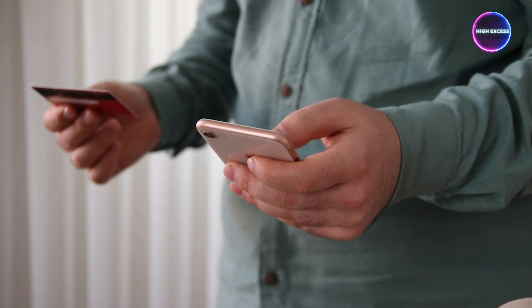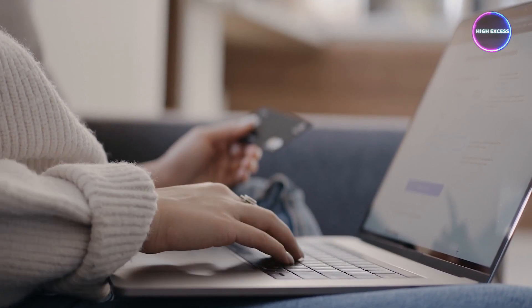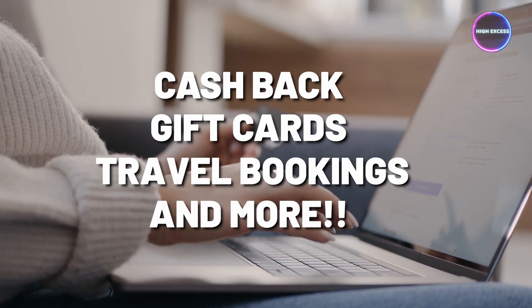The Chase Ultimate Rewards Program makes redeeming your rewards a breeze. You have the flexibility to redeem your points for cashback, gift cards, travel bookings, and more. Furthermore, your points don't expire as long as your account remains open, giving you the freedom to accumulate points and redeem them on your own schedule.